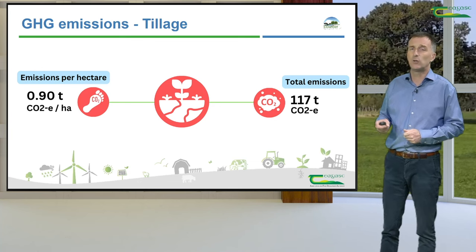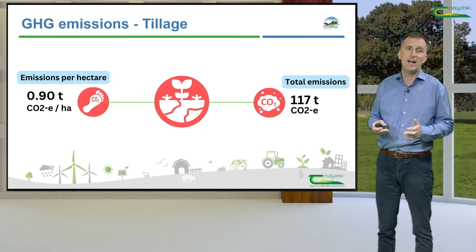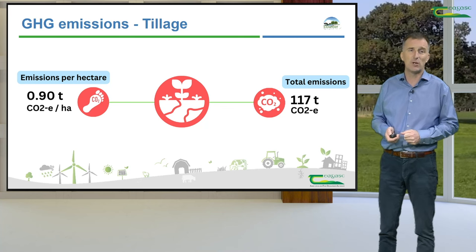In total on our tillage farms, emissions were 117 tonnes of CO₂ equivalent, working out at 0.9 tonnes of CO₂ equivalent per hectare farmed.